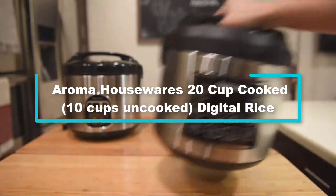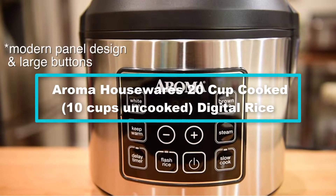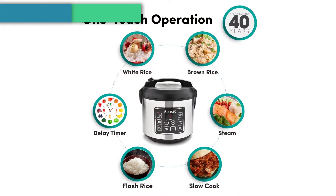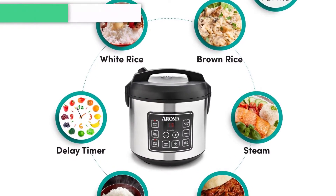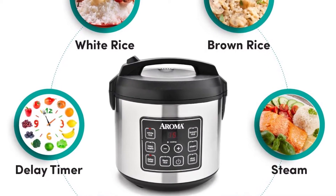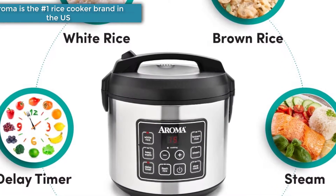Starting at number 5, we have the Aroma Housewares 20-cup cooked (10 cups uncooked) digital rice cooker. It comes with several functions to realize the value for your money. You can use the unit for slow cooking or even as a food steamer. It is a large capacity rice cooker which can yield up to 20 cups of rice. If you like to prepare rice for a large family, it is the best cooker for you.